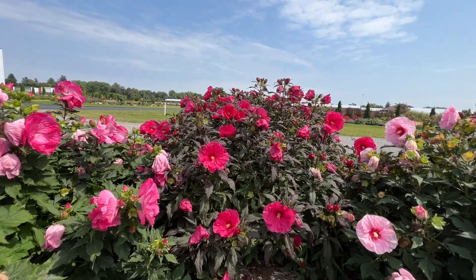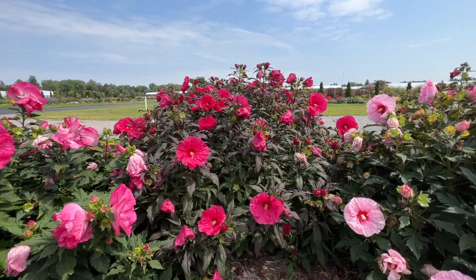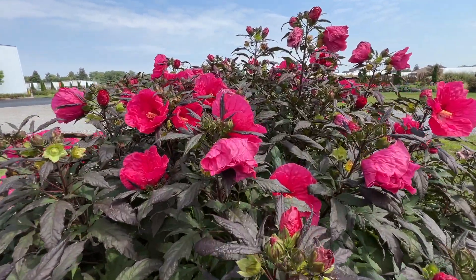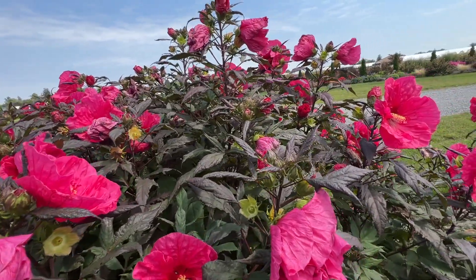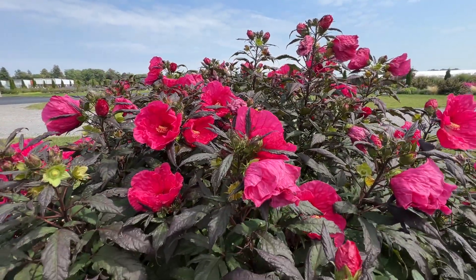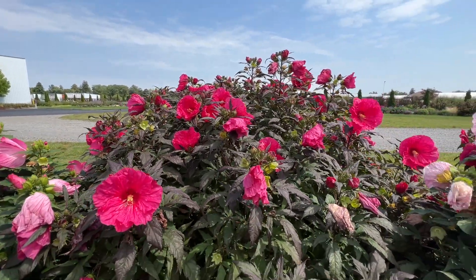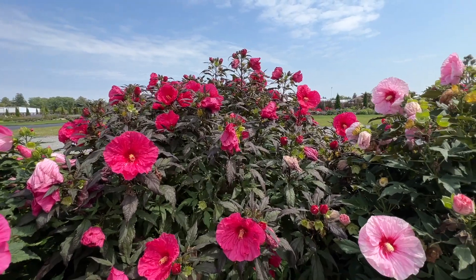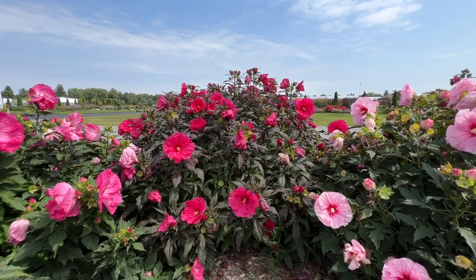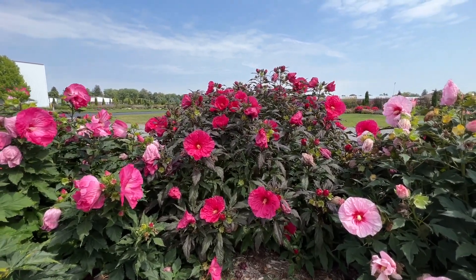Next one here is Evening Rose, another variety with dark, almost black foliage. When I say the foliage is black, somebody's going to say it's not — but it really is one of the richest darkest foliages out there. Nice bright pink blooms, so the blooms and foliage really contrast each other nicely. This variety is about four foot tall by about five foot wide. Big blooms, really a beautiful plant — we sell a lot of this one, and I think it's because of the dark foliage and the bright flowers. People just love the contrast.